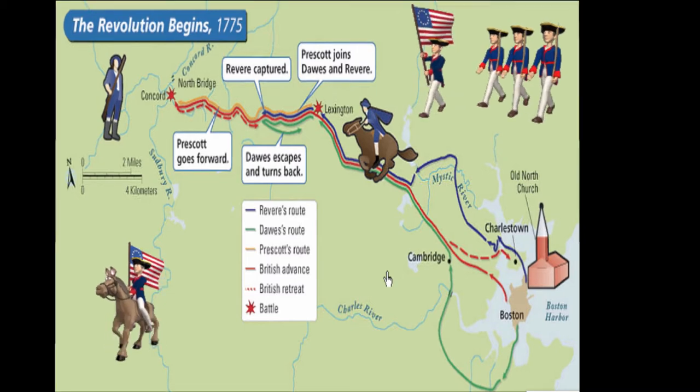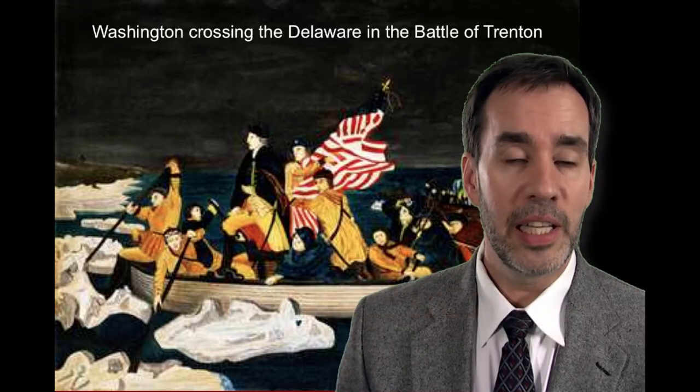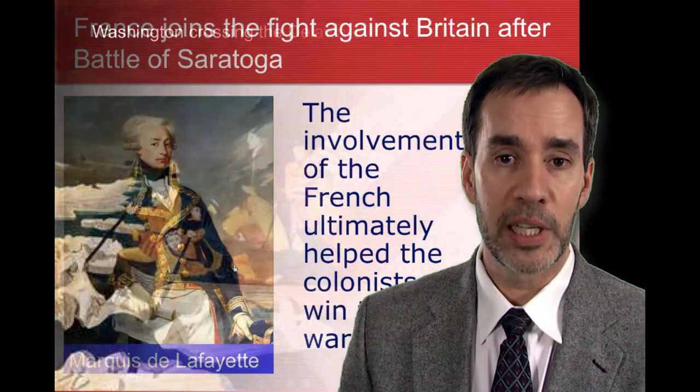The first two battles occurred in Lexington and Concord. Six months into the war, Washington was at a low point — many of his men had already left the army. He fights the Battle of Trenton, crossing the Delaware River on Christmas night to defeat the Hessians, leading to thousands of fresh volunteers joining his army.